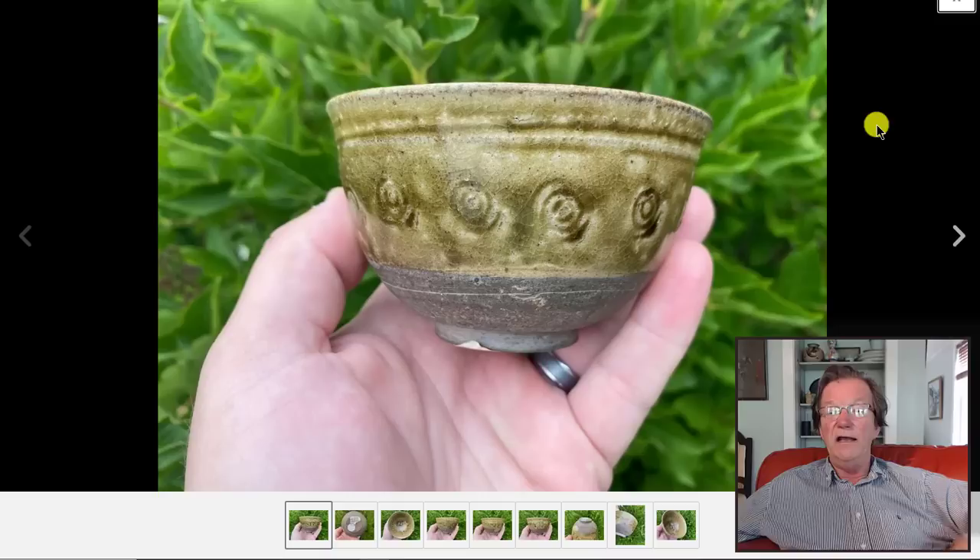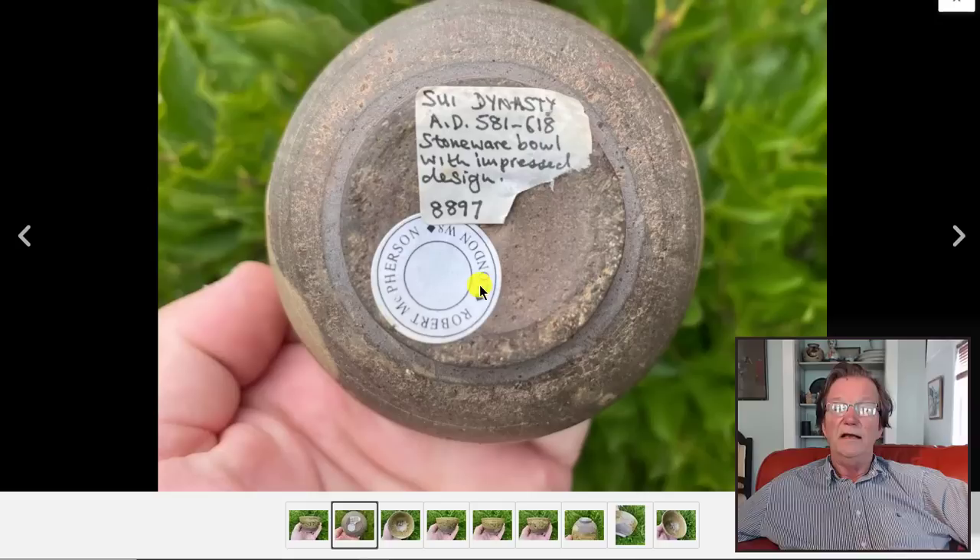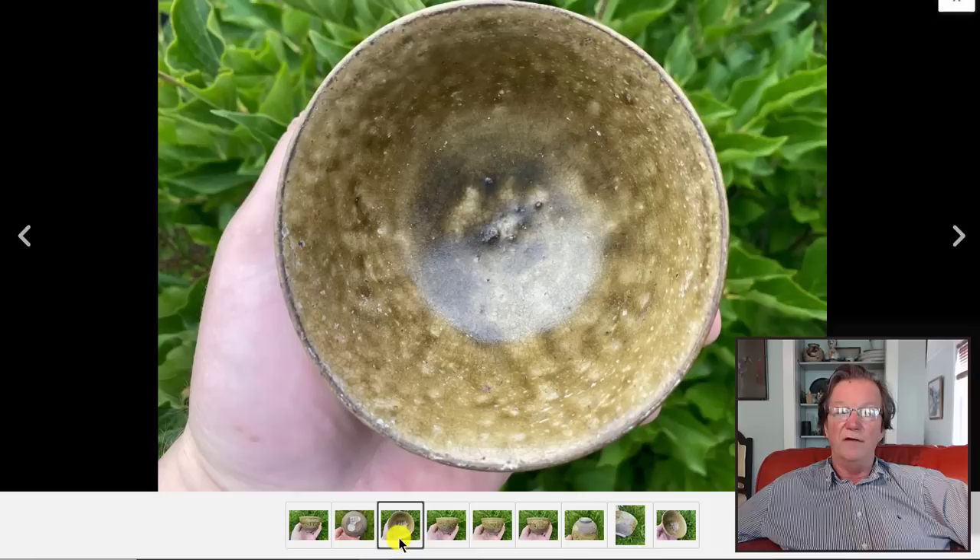There was also a Sui dynasty green-glazed greenware cup with stamped decoration on the outside — almost like mishima decoration. Nice attractive bottom. It was sold previously by Bob McPherson, now based in the Netherlands — a very good dealer with an interesting website who does thorough write-ups on all his items. It came back up for sale and brought $950, which I think was a very decent buy.